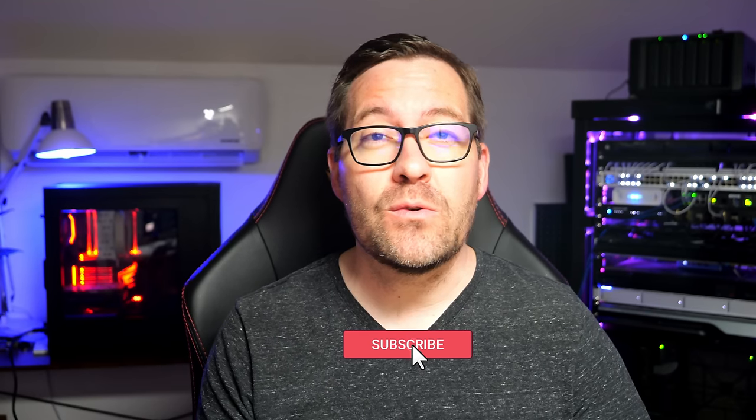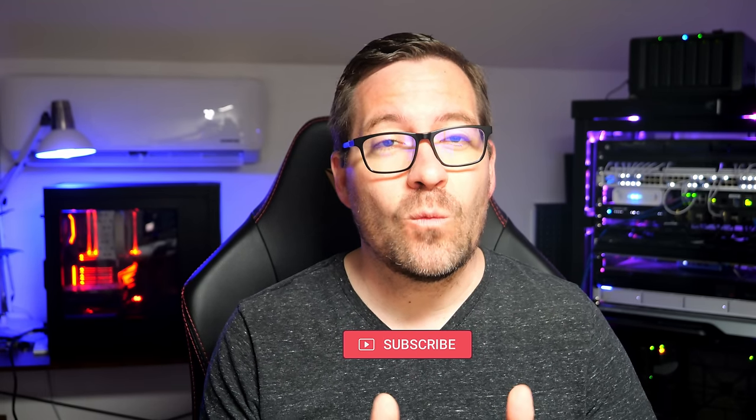Before we jump in, make sure to hit that subscribe button and ring the bell to stay updated with our latest tutorials, tech reviews, and just cool stuff. Number one on the list is Chasm Workspaces.